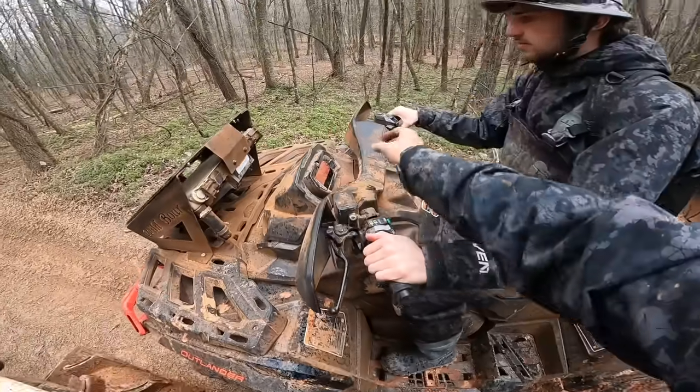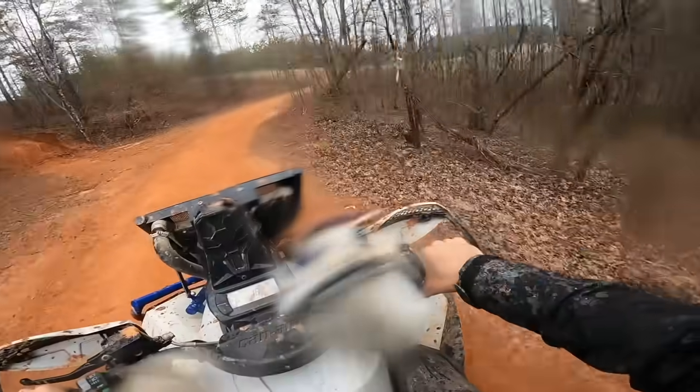Wave me down if it acts up. Not gonna lie, kind of want to go find mud now.